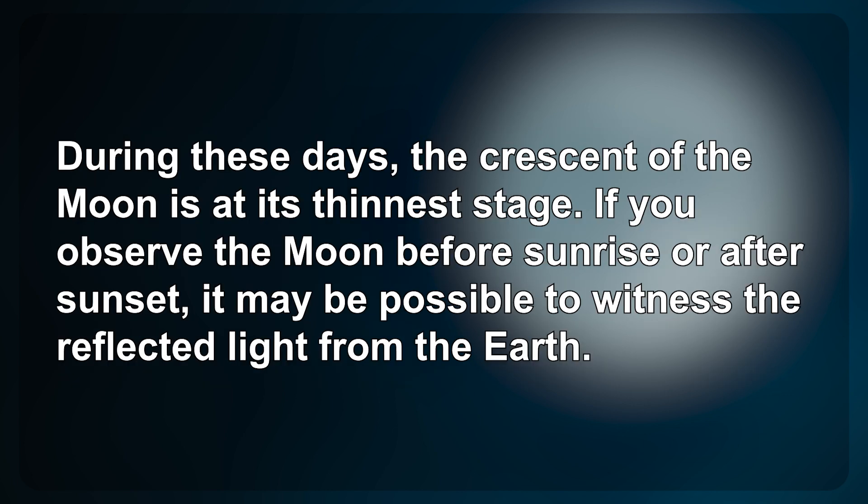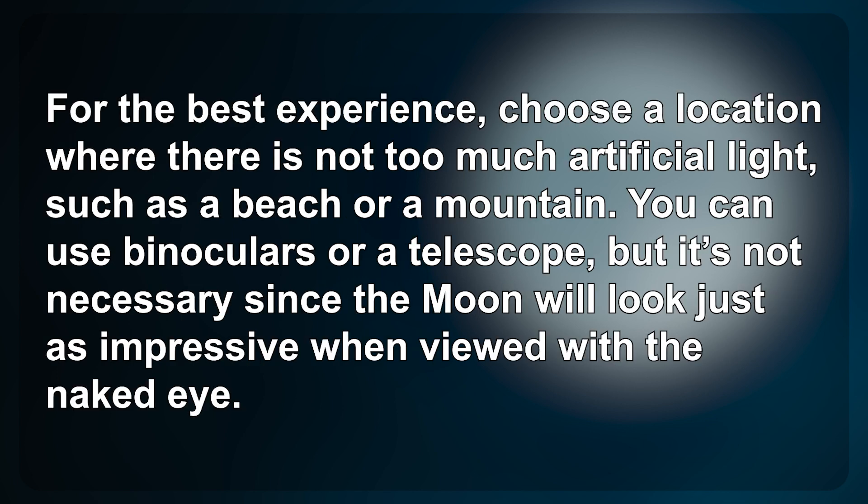During these days, the crescent of the Moon is at its thinnest stage. If you observe the Moon before sunrise or after sunset, it may be possible to witness the reflected light from the Earth. For the best experience, choose a location where there is not too much artificial light, such as a beach or a mountain.